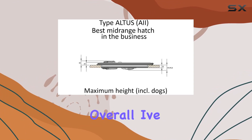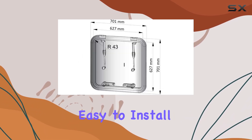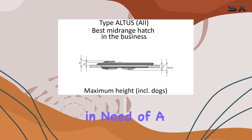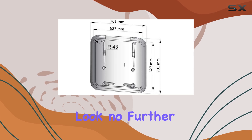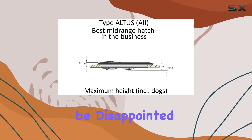Overall, I've been really impressed with the Altus Escape Hatch. It's well-built, easy to install, and does exactly what it promises. So if you're in need of a reliable ventilation solution for tight spaces, look no further than the Altus Escape Hatch by Vitus — trust me, you won't be disappointed.